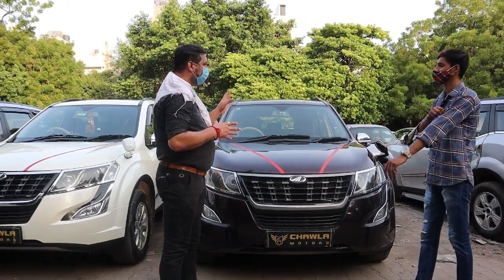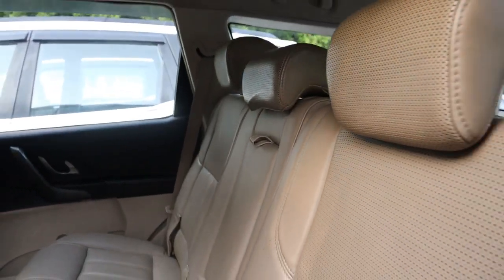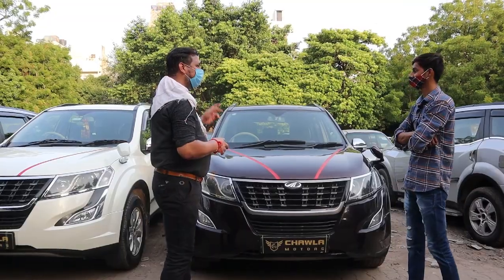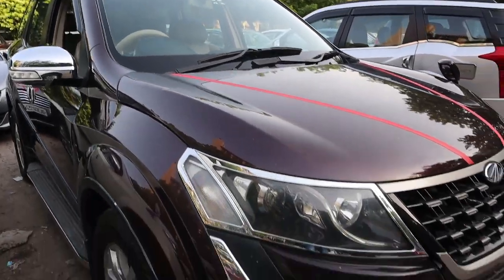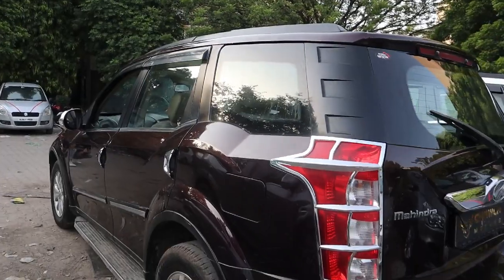If we look at the seat covers — company original. This is a 2015 W10. All four cars are 2015 W10. In terms of color variety, you'll get white, silver, and purple options available. Talking about fuel average — it's 14 to 15 kmpl normally.